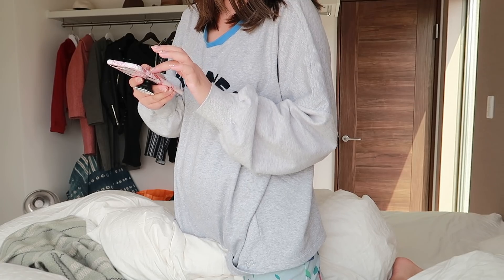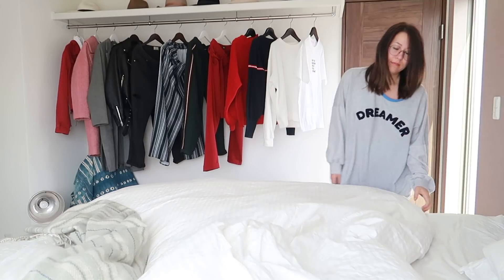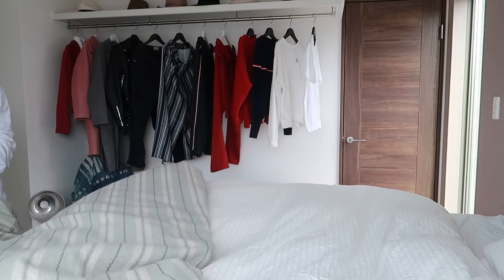Good morning guys, it's Jess, welcome back to my channel. Today I am doing my Tokyo morning routine. First things first, I make my bed as soon as I get up, just so I feel like I've accomplished something first thing in the morning.